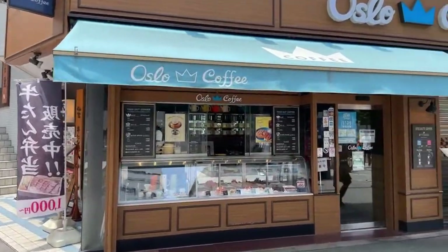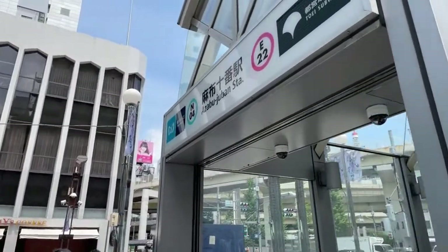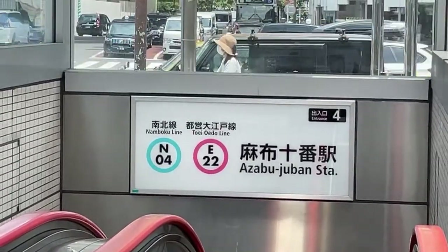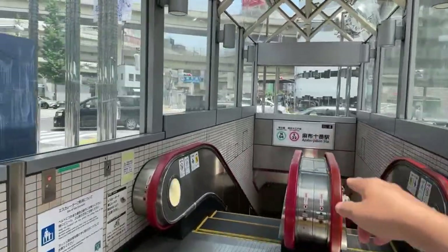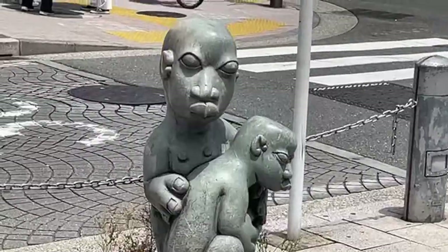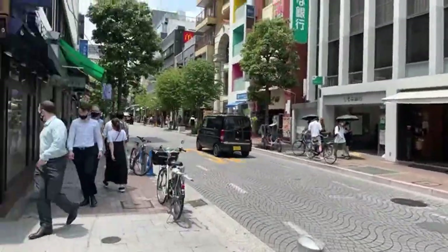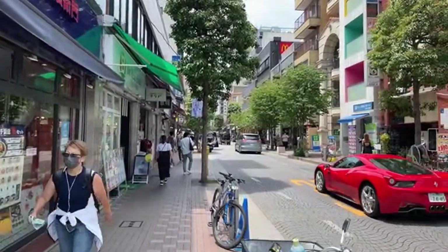Exit four is the one I usually come out at here at Azabu-Juban - that leads you in the right direction, so look for exit four. It's connected by the Namboku Line on the Tokyo Metro and the Toei Oedo Line, so you need different tickets for each of those lines. The Oedo Line is like the circle line. This is also a meeting point - you could say 'meet me by the weird statue' or just meet at the Oslo Coffee at exit four.